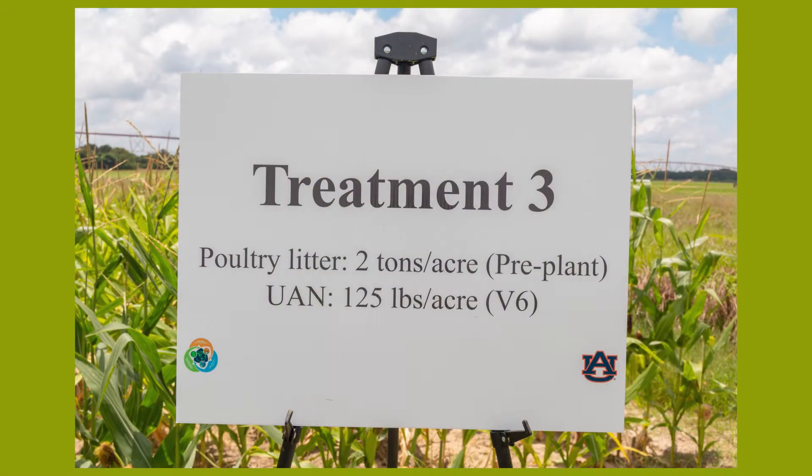Here we are standing in front of the plot with treatment three, where we applied two tons of poultry litter as a pre-plant application and 125 units of nitrogen as a side-dress application.